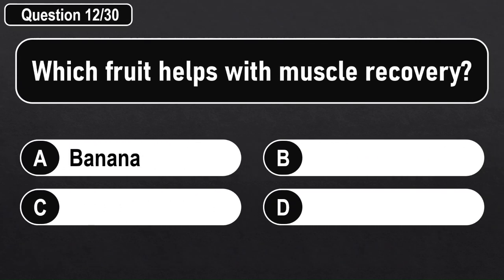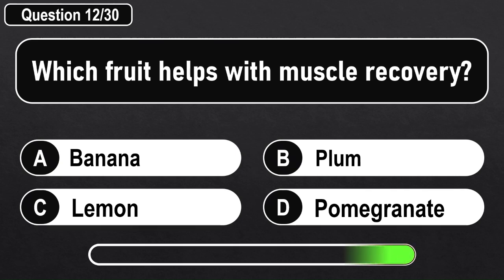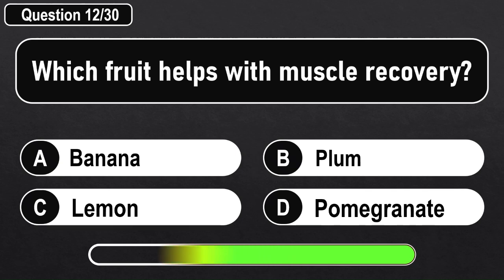Which fruit helps with muscle recovery? Answer A: Banana.